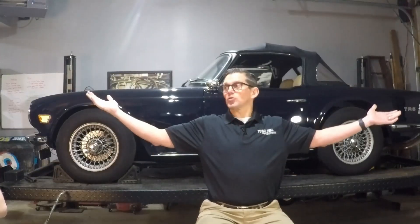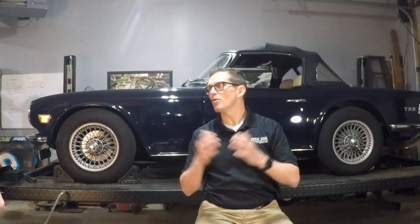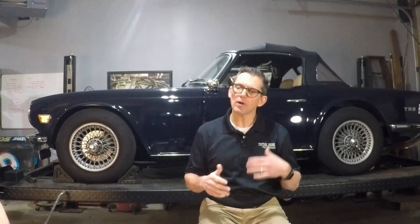I've seen both extremes — fantastic results and catastrophic results, both directions. To me, I don't want to play that game. I don't want to take that risk, especially if it's a car that I love and is a one-of. You just can't go buy a new one to replace that one anymore.